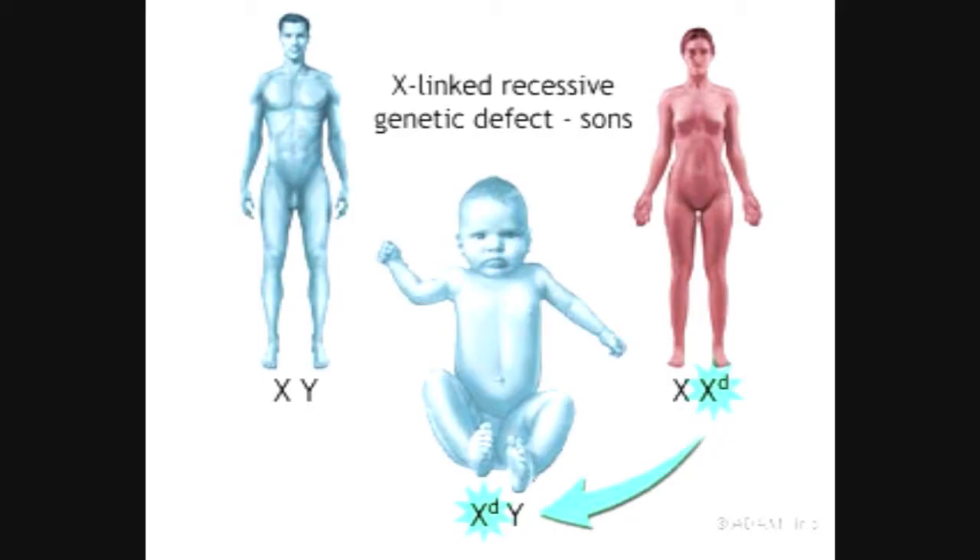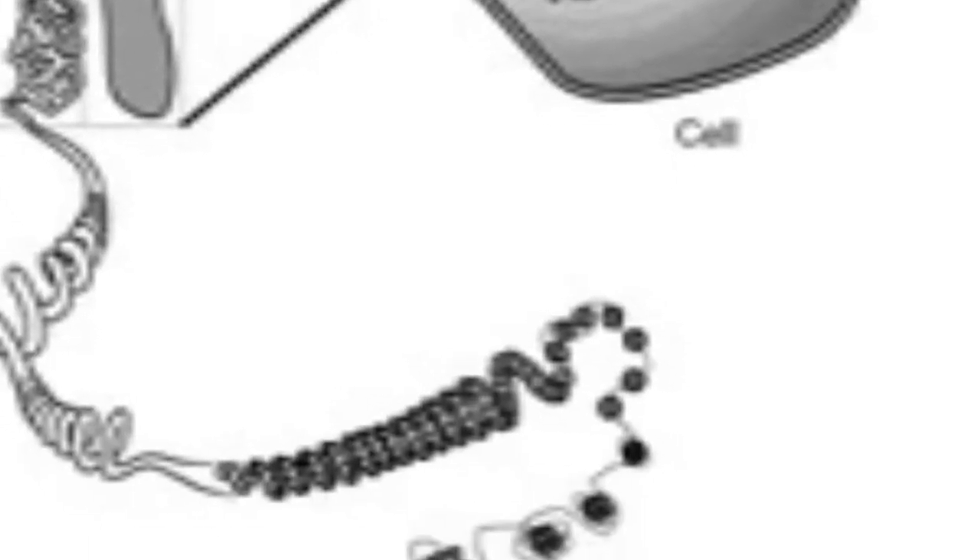Hemophilia is almost always inherited, meaning it is passed on from parents to child. Hemophilia is a recessive sex-linked trait. These are traits that are carried on the X chromosome.